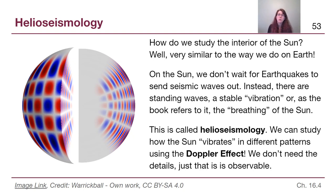We learn about the Earth's mantle, liquid core, and solid inner core — stuff we'll talk about in chapter 8. On the Sun, we don't just wait for earthquakes; the Sun is actively always kind of vibrating, sometimes referred to as the 'breathing of the Sun.' This is called helioseismology. Seismology is the study of earthquakes; helio stands for sun, so it's basically the study of sunquakes.